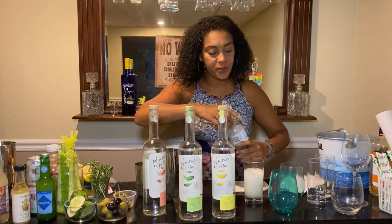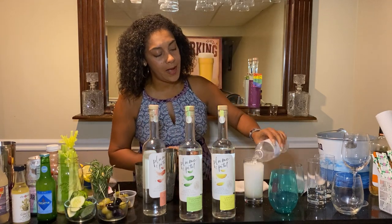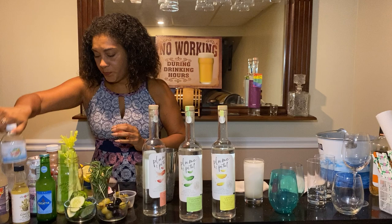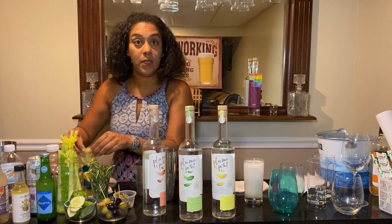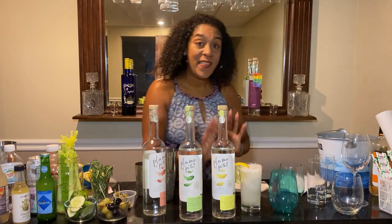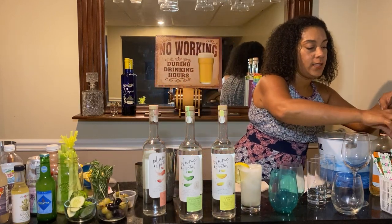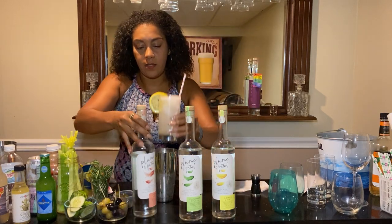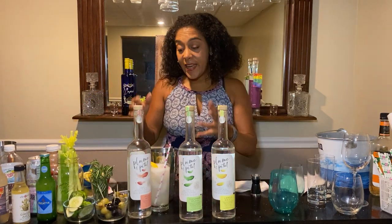I'm going to add a little soda water to the top. Be careful — the carbonation is going to push the liquor through your bloodstream quicker. Add a nice little lemon wedge to that, and that is Just Peachy. Really, really nice. Put that right next to the bottle so you know that's the one we made it with.